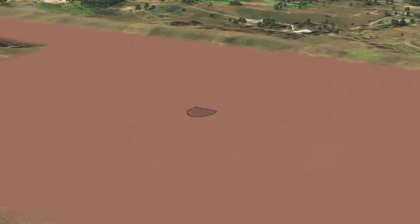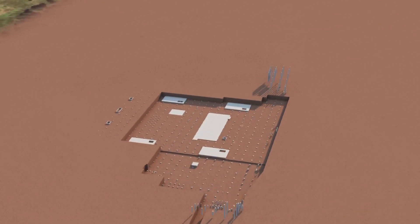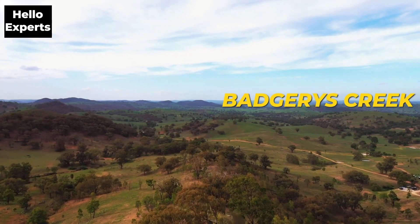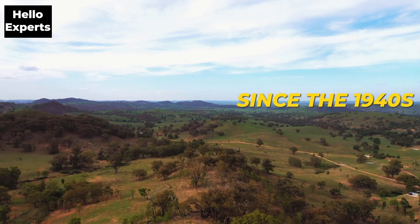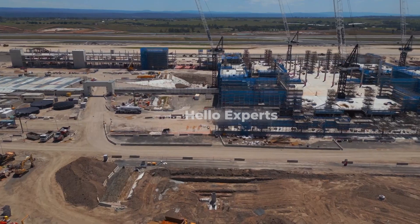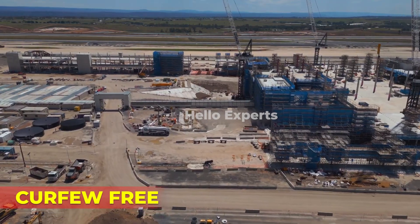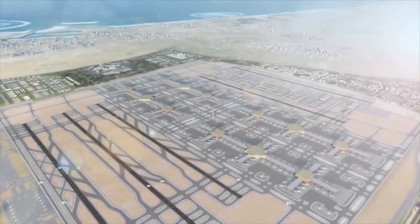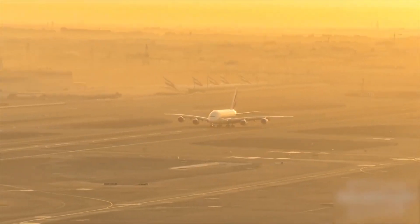Western Sydney International Airport, also known as Western Sydney Airport or the Badgerys Creek Airport, is a new international airport currently under construction within the suburbs of Badgerys Creek, New South Wales, Australia. The airport is planned to have 24-hour and curfew-free operations and will supplement Kingsford Smith Airport, which has reached capacity due to a legislated curfew and flight caps.